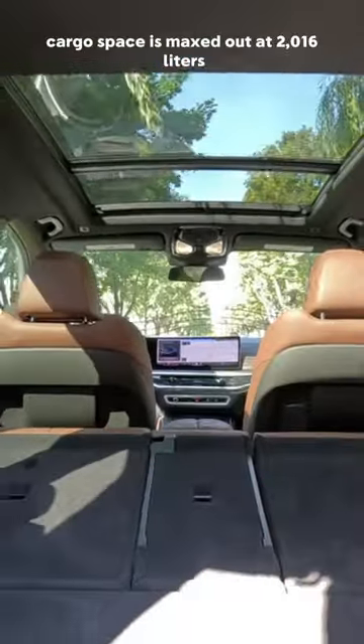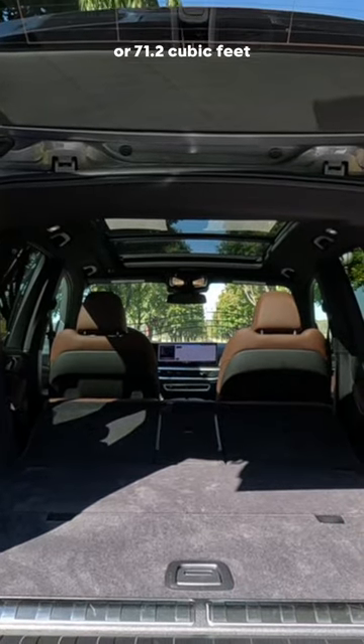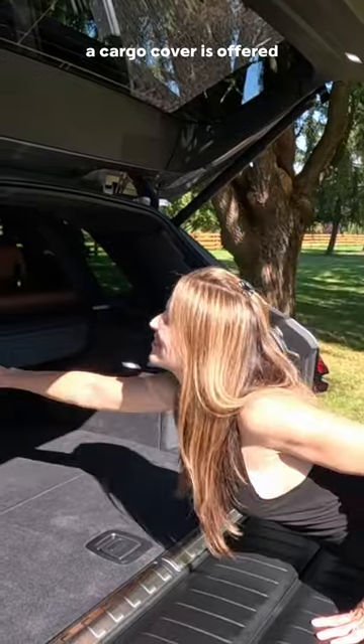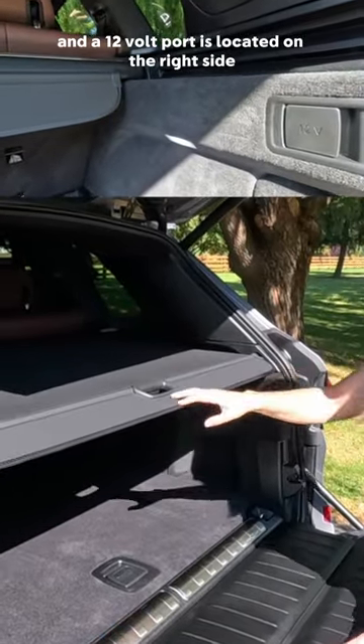Cargo space is maxed out at 2,016 liters or 71.2 cubic feet. A cargo cover is offered, as are grocery hooks on either side, and a 12-volt port is located on the right side.